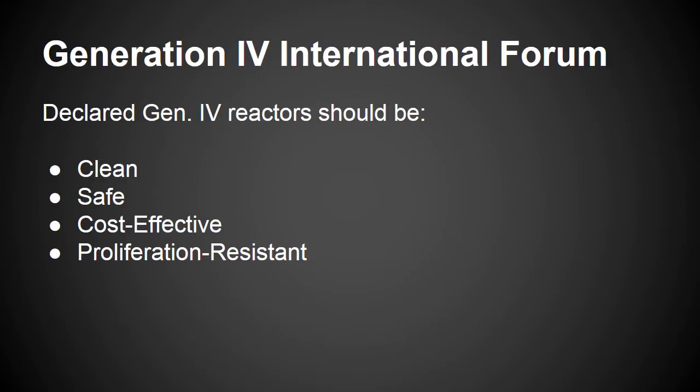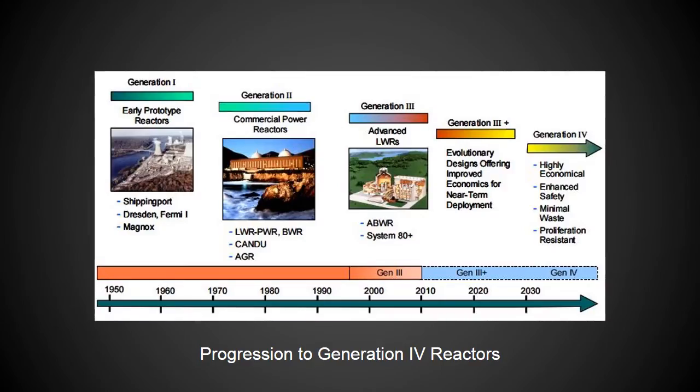The Generation 4 designs were selected on the basis of having clean, safe, and cost-effective means of meeting increased energy demand on a sustainable basis, while being resistant to the diversion of materials for weapons proliferation and secure from terrorist attacks. These qualifications were decided by GIF, the Generation 4 International Forum, back in 2002, when they announced the VHTR design among five others that were the reactor technologies they believe represent the future of nuclear energy.